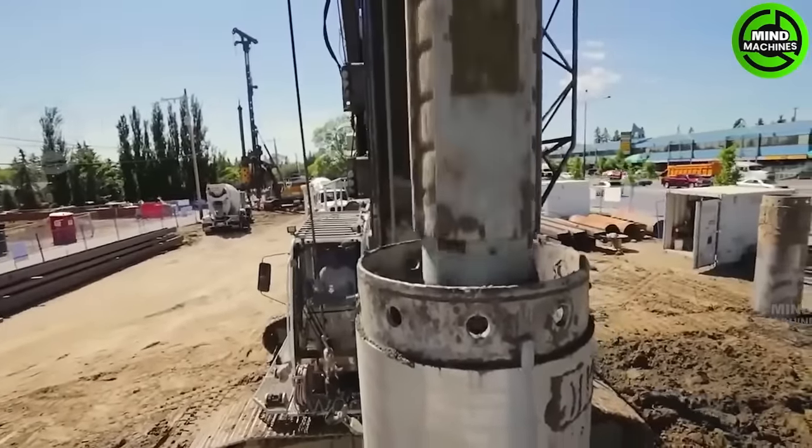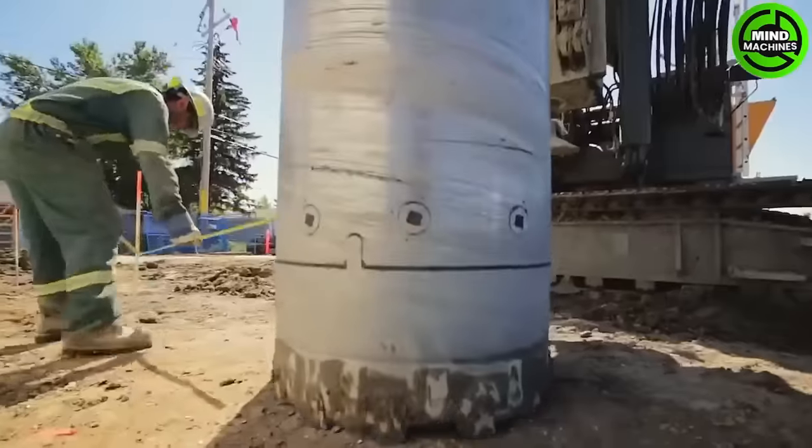The Liebherr LB24 is a pile-drilling machine used in extensive construction projects, such as bridges and high-rise buildings.